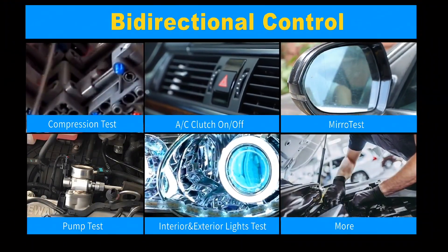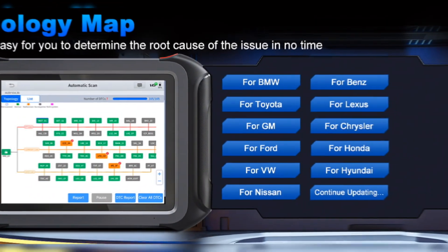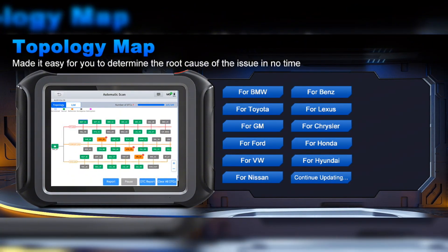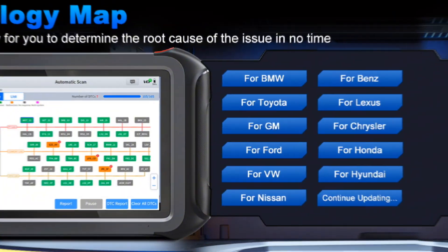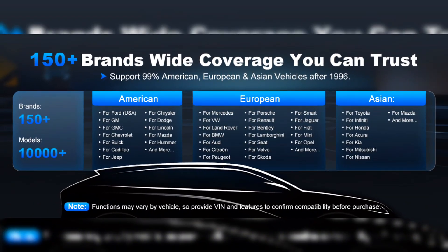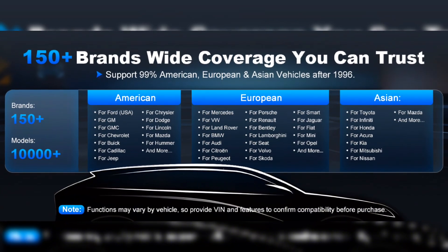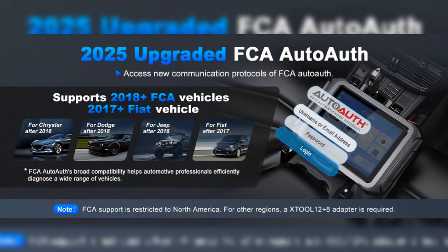The Stole D9S Pro introduces the innovation of module topology scan, which illuminates the interplay between diverse vehicle modules and swiftly pinpoints faulty ones in a single glance. This feature slashes guesswork and enhances diagnostic efficiency by a remarkable 60%, catering to automotive mechanics, car dealers, and DIY enthusiasts.